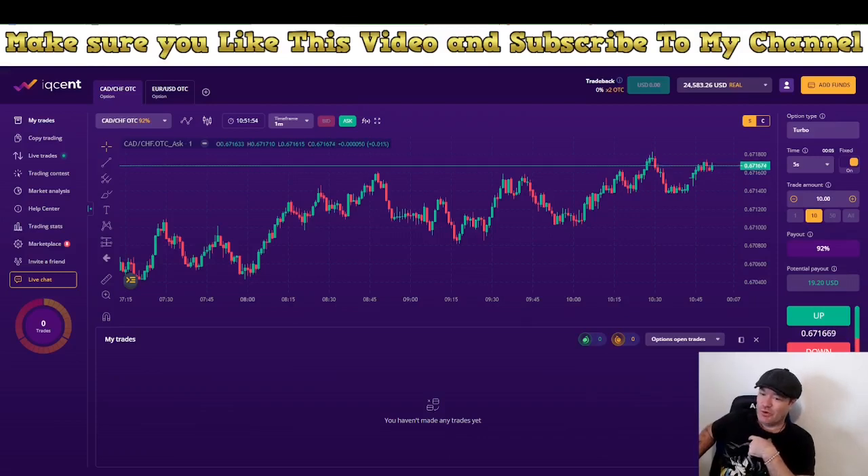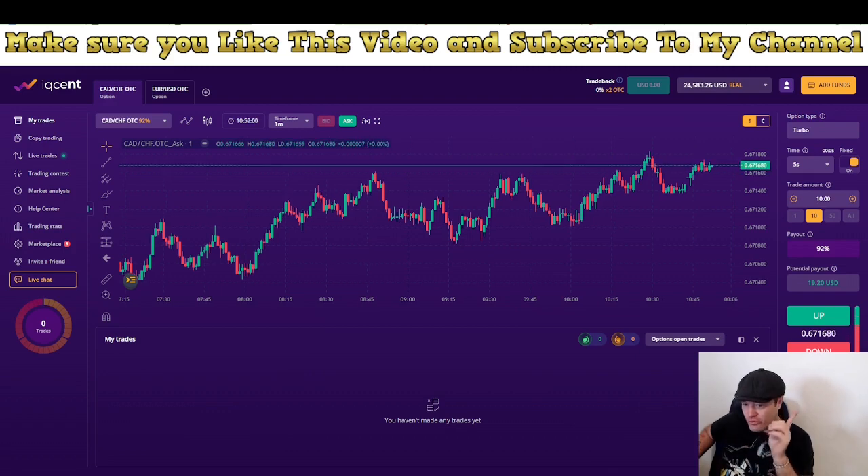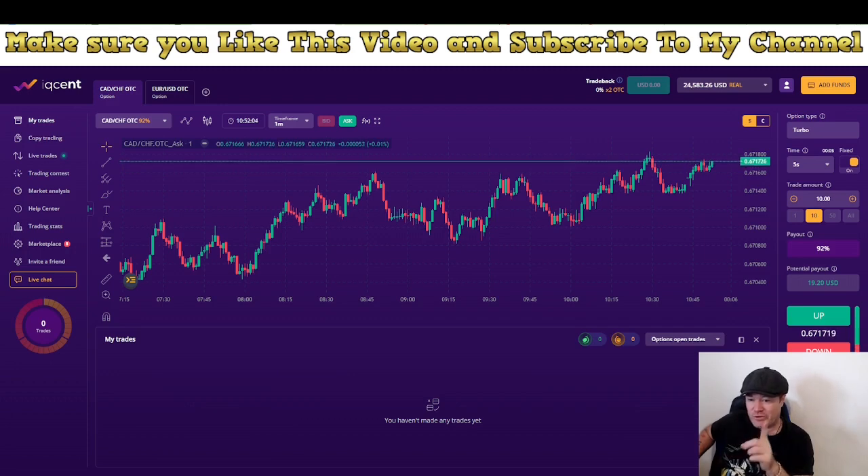Hey and welcome to Alpha One. In this video I'm going to trade binary options manually using a little new way. We're going to make more money in this video, I can guarantee you that. Make sure you like this video, subscribe to my channel, and turn on the bell notification. If you have any questions, put them below the video.